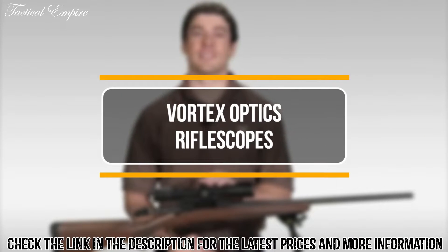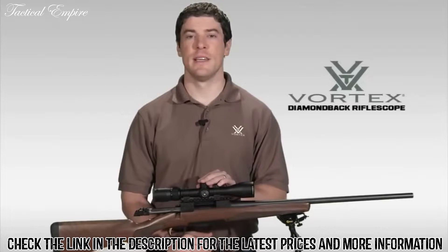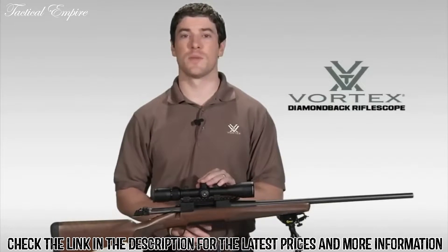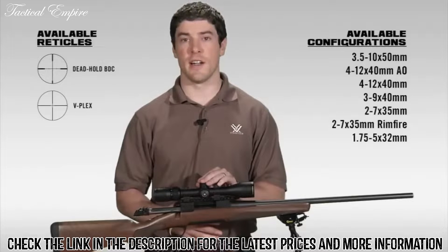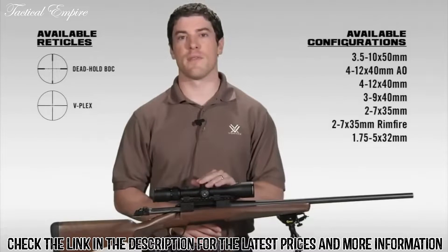Hi, this is Joe with Vortex Optics. We're here today to talk to you about the Diamondback Rifle Scope Series. The Diamondback has a reputation in the industry for one of the best hunting scopes your money can buy. The Diamondback comes in various configurations and reticles, which you'll see here. Let's take a minute to walk you through this amazing rifle scope.